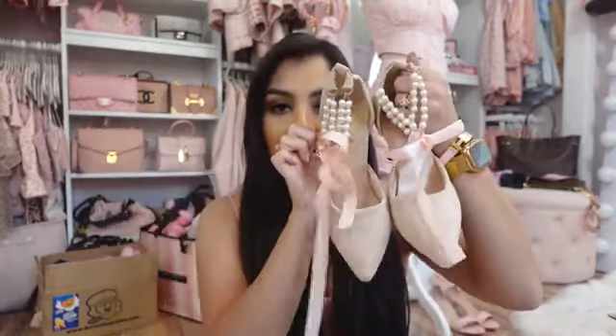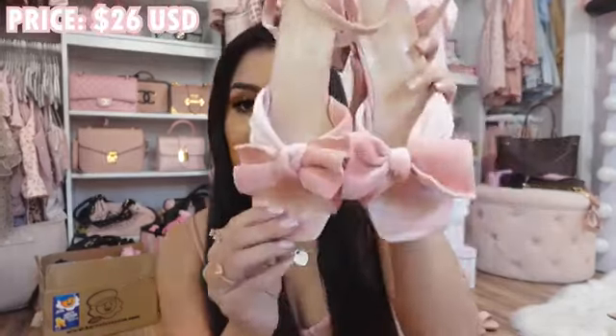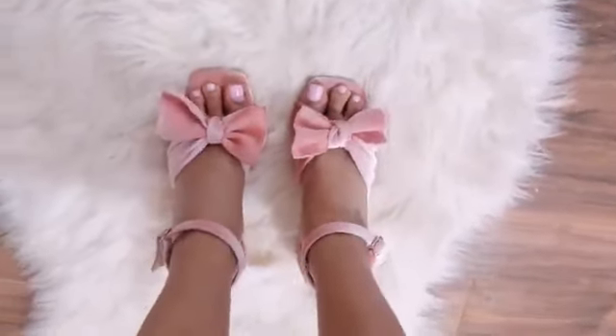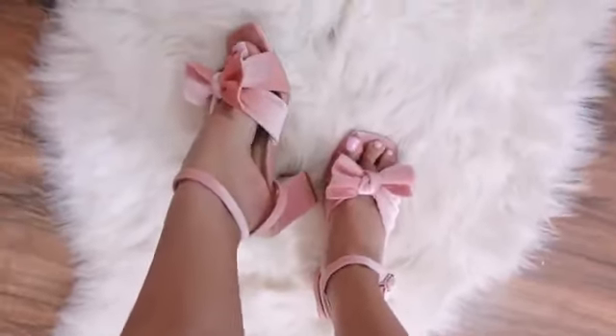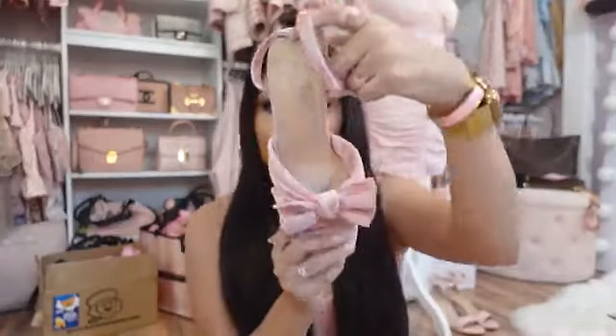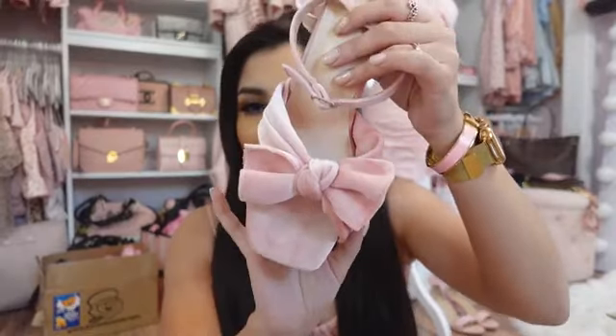I've also worn these on Instagram and get so many questions about them. They're velvety sandals — super comfortable, I could wear these all day long. They tie around your ankle, crisscross in the back and have this adorable bow. They're really easy to clean as well.